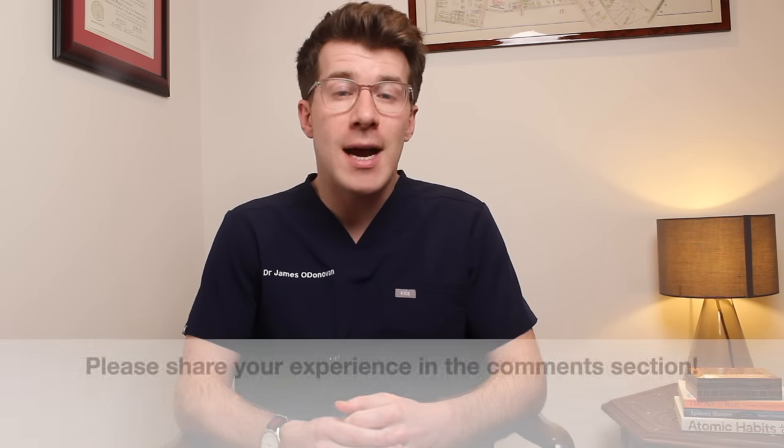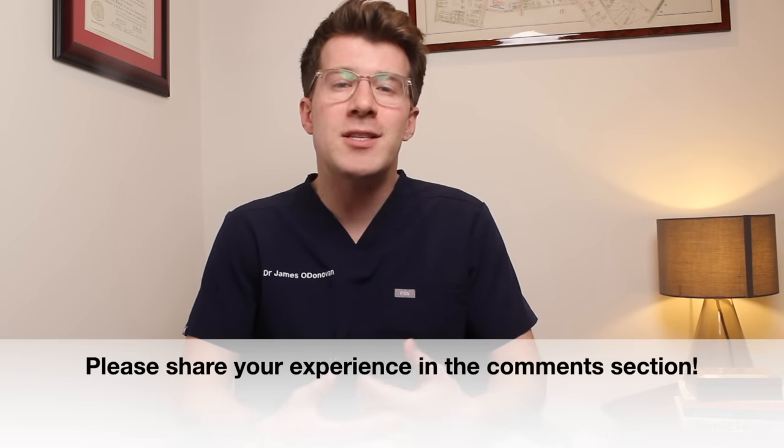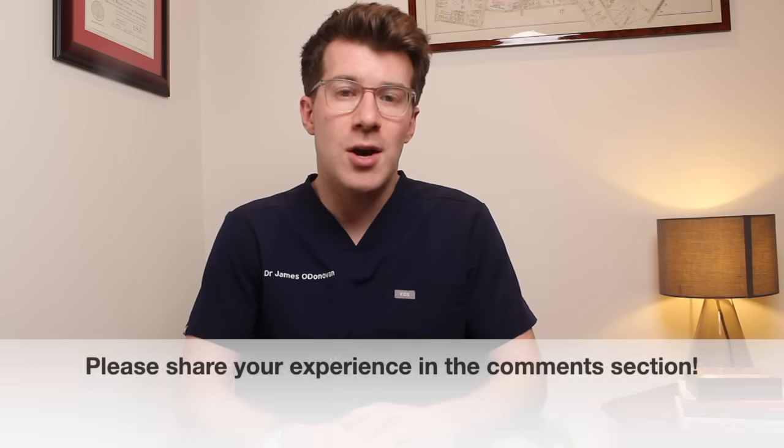Before we start the video, I also have a quick request: if you could share your experience of using Effudix in the comments section. This could be really helpful for those who are going to start using the cream.